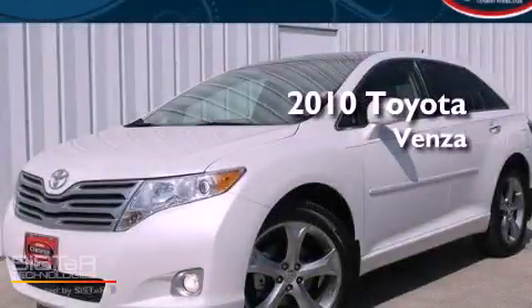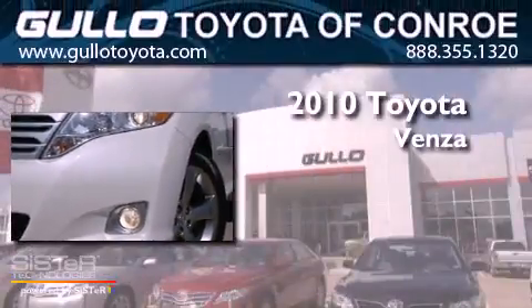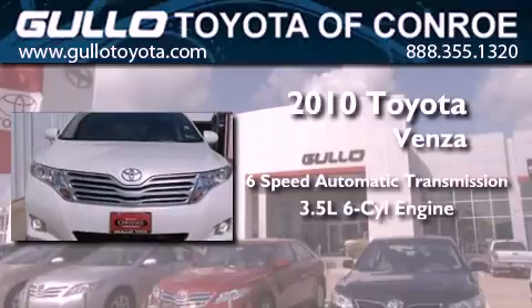This is a certified pre-owned 2010 Toyota Venza. This crossover has a six-speed automatic transmission and a 3.5 liter V6.